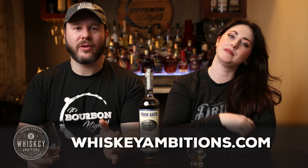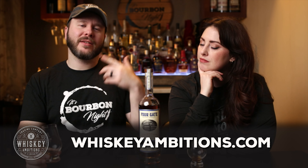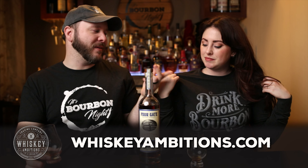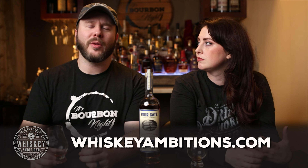That's where you can get our Glencarens, our Copitas, our rocks glasses, challenge coins, t-shirts and hats. I'm rocking the classic original logo right here — our drink more bourbon. Don't forget about the candles, the candle samplers, the pins, hats and sweatshirts and more. Always coming soon at Whiskeyambitions.com.